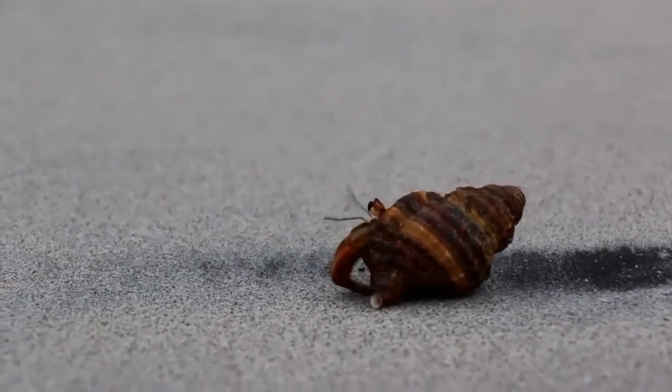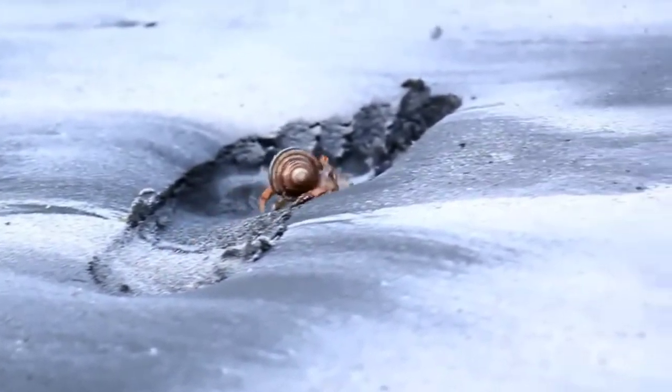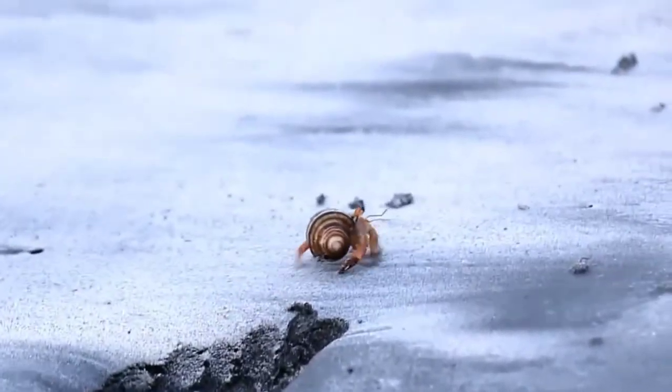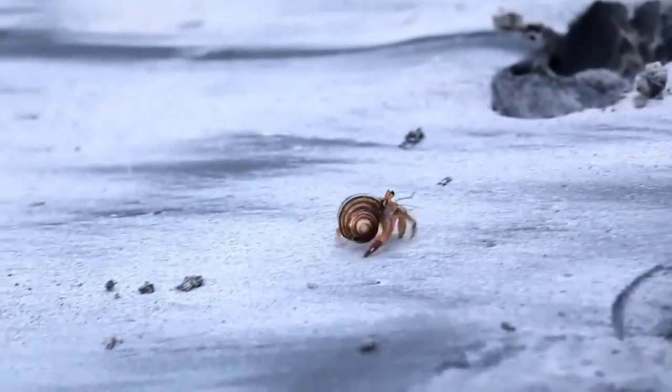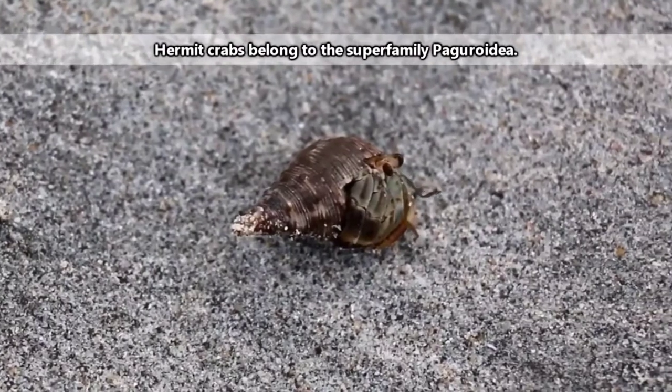First off, they're technically not even true crabs. Hermit crabs differ from true crabs in that their rumps are rather soft and don't come with the complete hard exoskeleton found in true crab species. This is why many types of hermit crabs utilize the shells of other animals for protection.